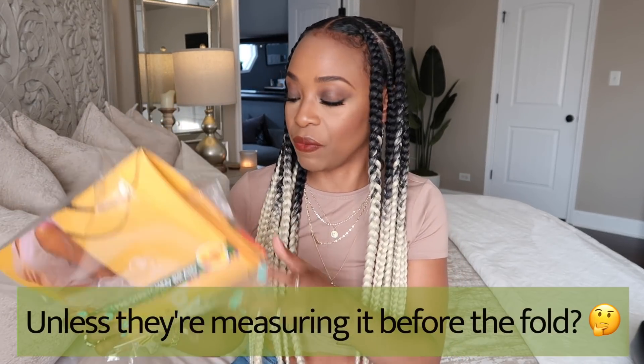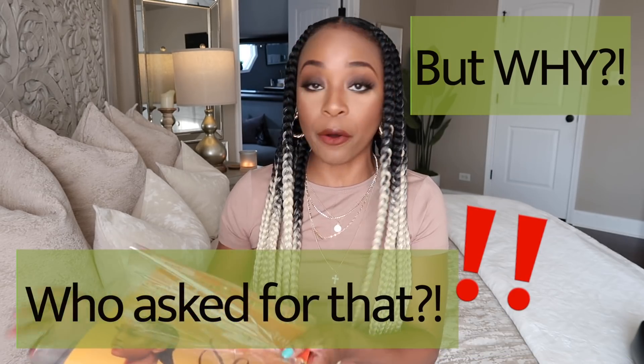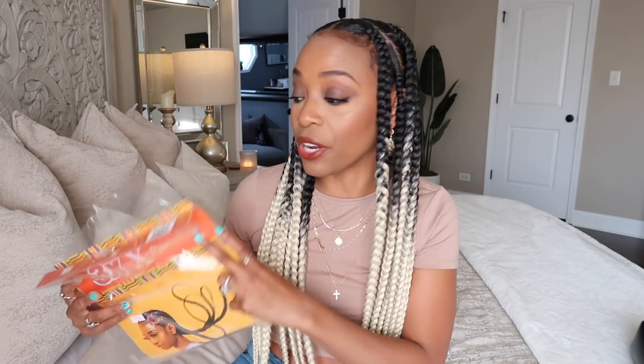If I had to describe myself in a bag of extension hair, it would be this two-tone ash blonde — this is Vaughn. Now this hair says it's 58 inches but that is a lie. This has got to be like two and a half feet, which does not equate to 58 inches. But anyway, that's the hair if you guys are interested.